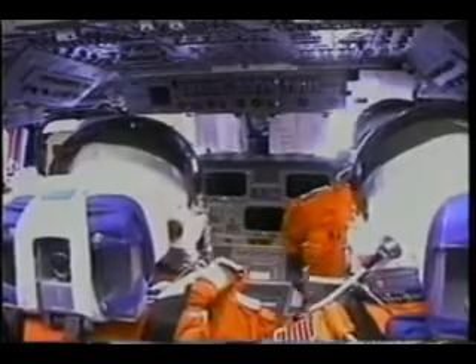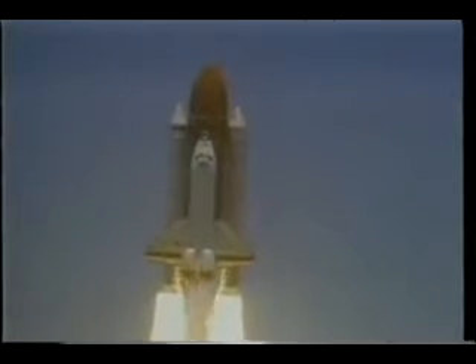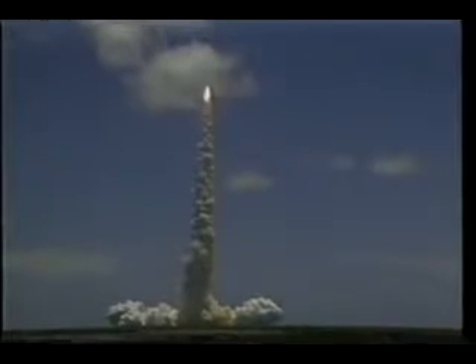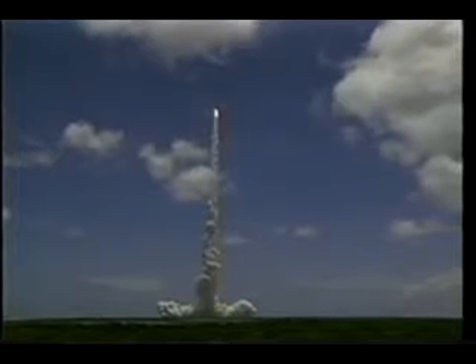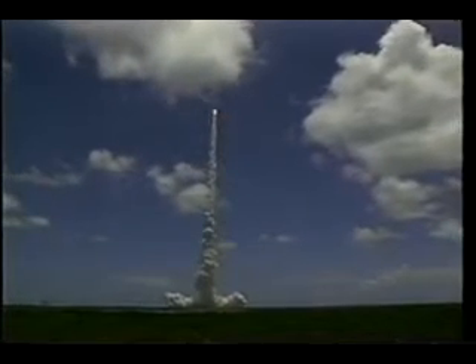Immediately after this, the roll program starts. We can see the horizon out the side windows twisting beneath us, and as we point the nose gently down toward the horizon, we head out over the Atlantic Ocean to the east. Certainly first stage is a tremendous acceleration, tremendous vibration. It's an exciting ride. At about right now I was able to sneak a peek out my side window, and already I was able to see the sky darken to a deep purple.